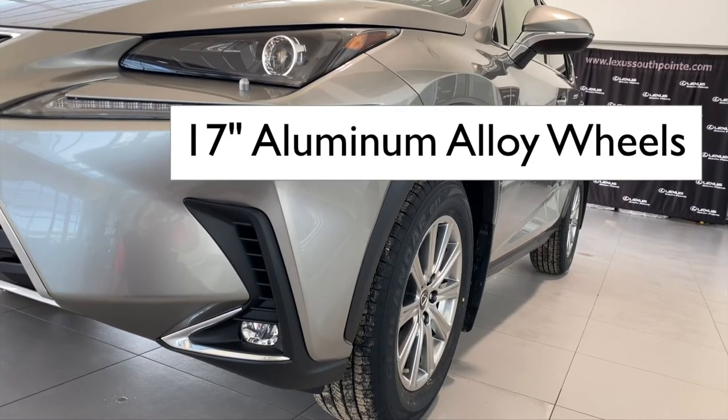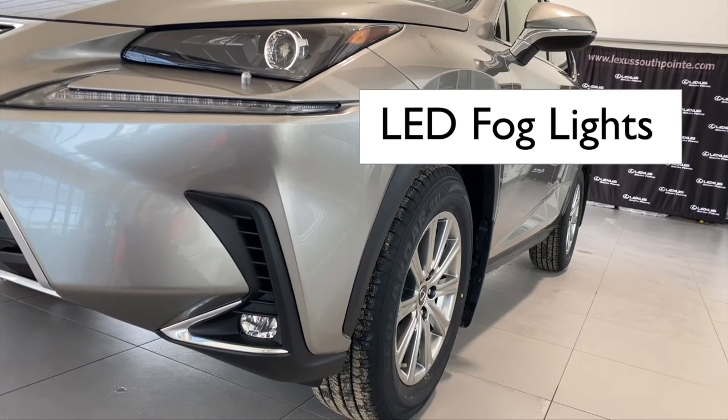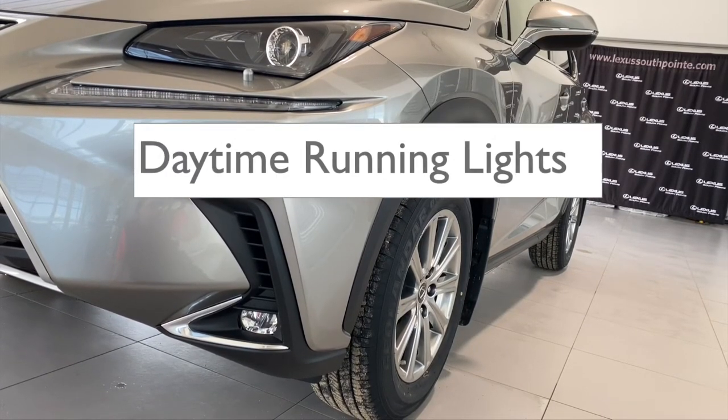Sharp looking alloy wheels pair nicely with LED fog lights and daytime running lights.